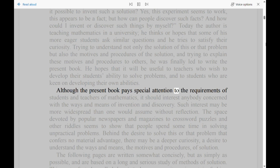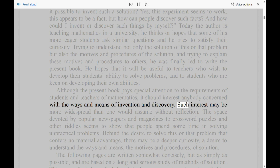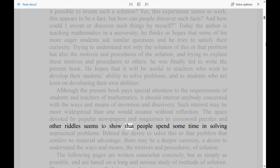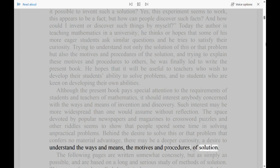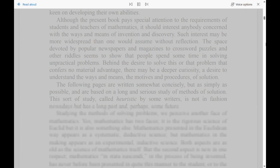Although the present book pays special attention to the requirements of students and teachers of mathematics, it should interest anybody concerned with the ways and means of invention and discovery. Such interest may be more widespread than one would assume without reflection. The space devoted by popular newspapers and magazines to crossword puzzles and other riddles seems to show that people spend some time in solving unpractical problems. Behind the desire to solve this or that problem that confers no material advantage, there may be a deeper curiosity, a desire to understand the ways and means, the motives and procedures of solution. The following pages are written somewhat concisely, but as simply as possible, and are based on a long and serious study of methods of solution.